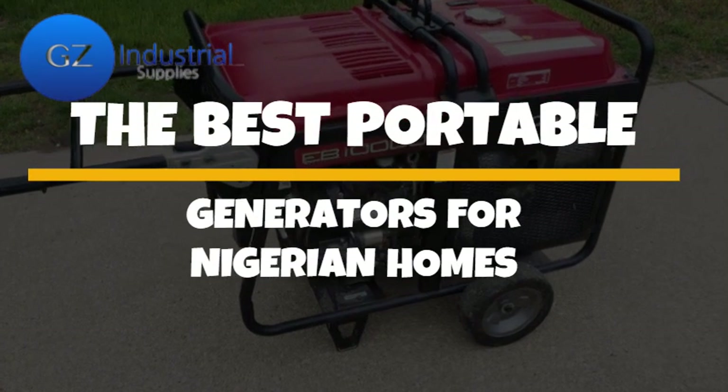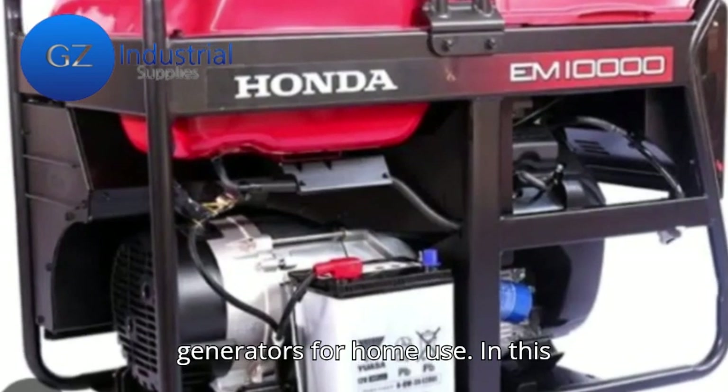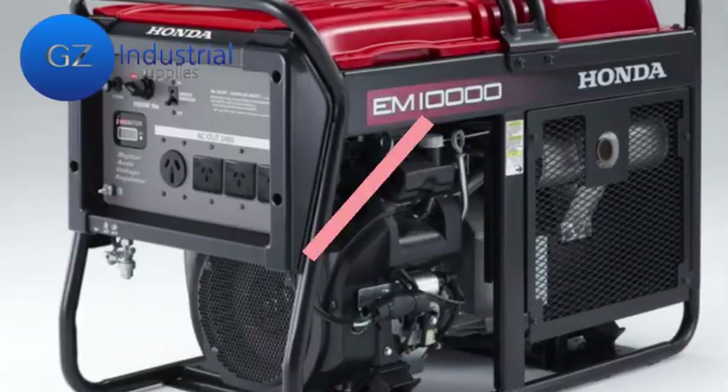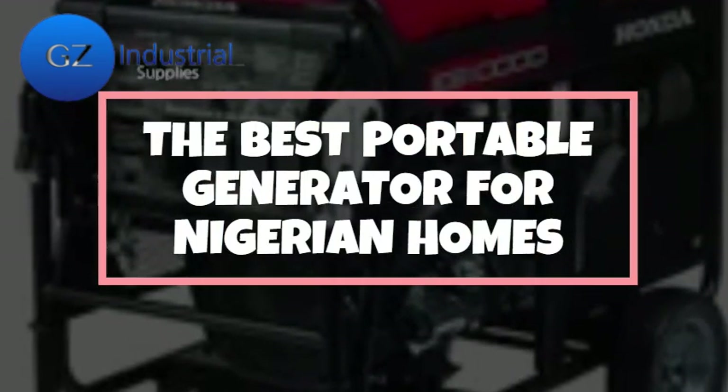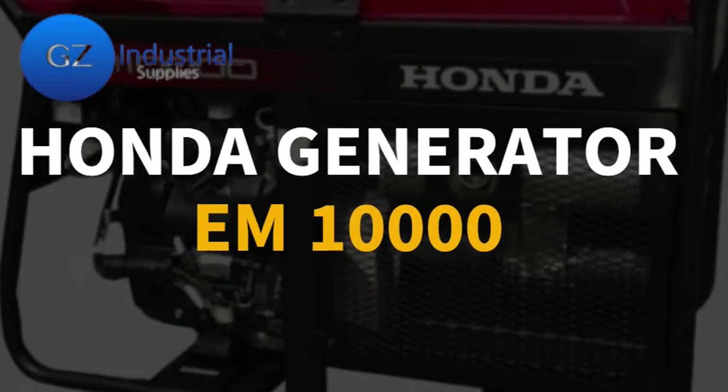The Honda Generator EM-10000 emerges as a top contender for the best portable generators for home use. In this video, we proceed to review the top portable generators suitable for Nigerian homes. First on the list is the Honda Generator EM-10000.